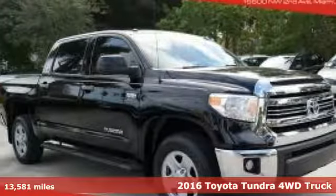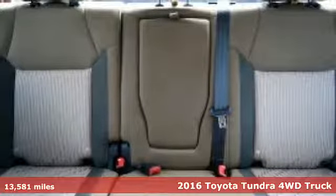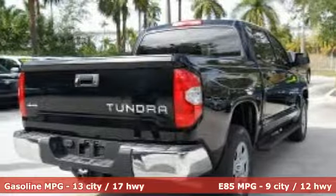It's a 2016 Toyota Tundra four-wheel drive. You need a truck that's as much of a workhorse as you are. This Tundra was built to meet life's toughest demands.